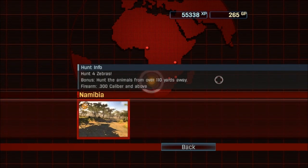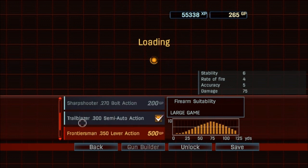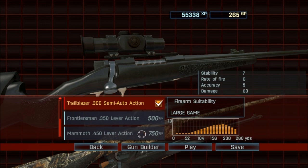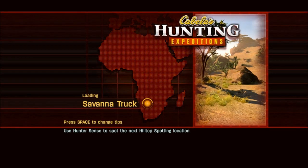So we've got a hunt from over 110 yards away with a .300 caliber or above. We're using a .300. We've got 265 points. We've got some pretty heavy rifles there. We'll just go ahead and keep with what we got. Let's go hunt some zebras.